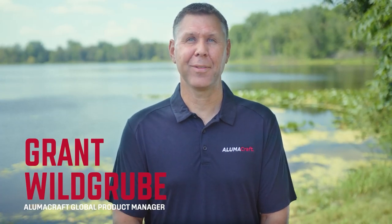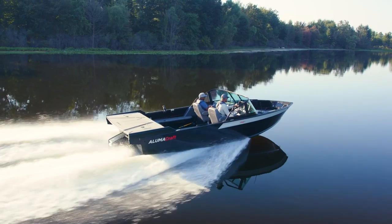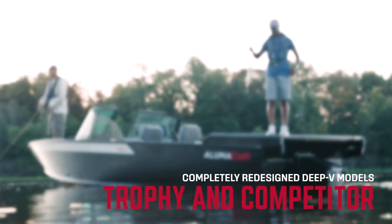Hi guys, I'm Grant Wilgerby, Global Product Manager with Alumacraft. Today I get to do something that we don't get to do every day. I'm going to give you a behind-the-scenes look on something that we've been working on for a long time: the new generation of our Alumacraft Deep V fishing boats.